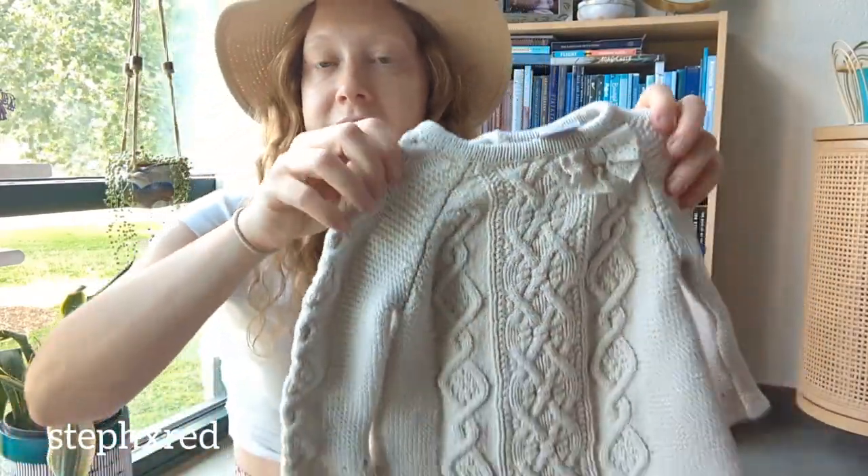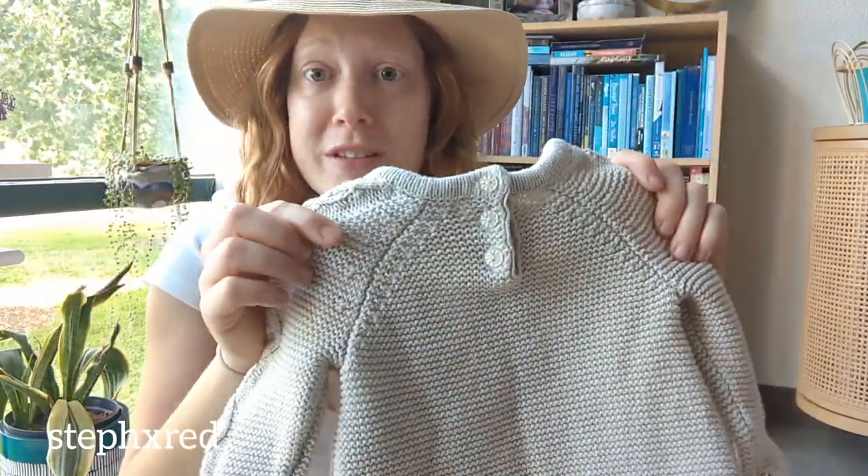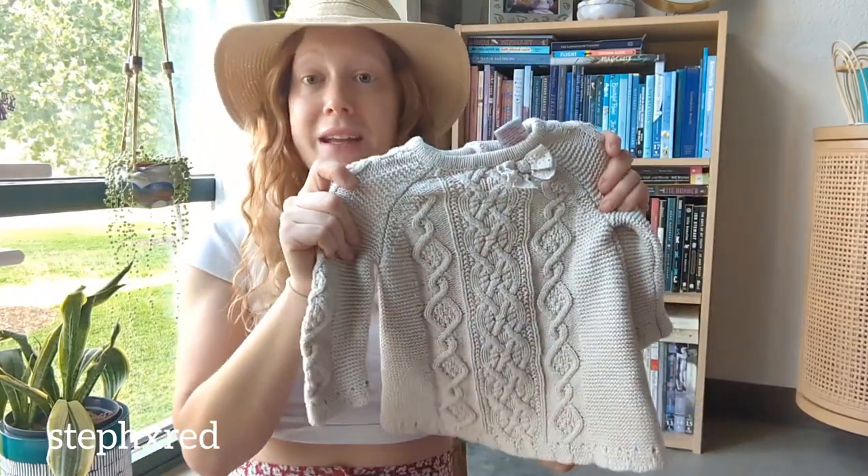Next up is this Cupcakes and Cashmere baby sweater dress. It's so adorable. I didn't know this brand made kids' clothing, but I had to pick this one up.